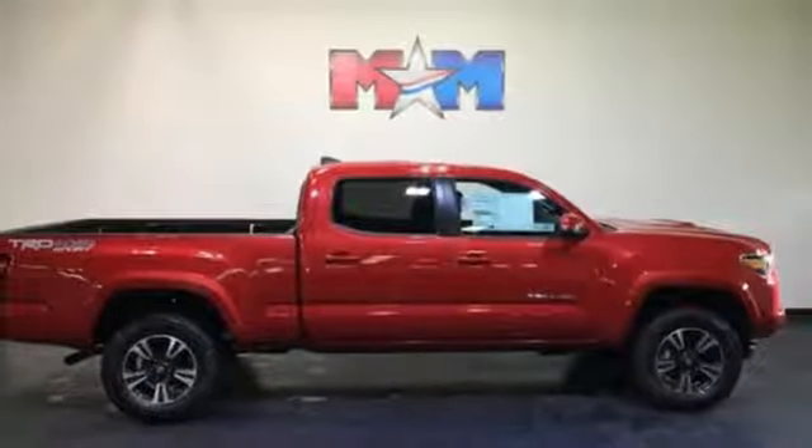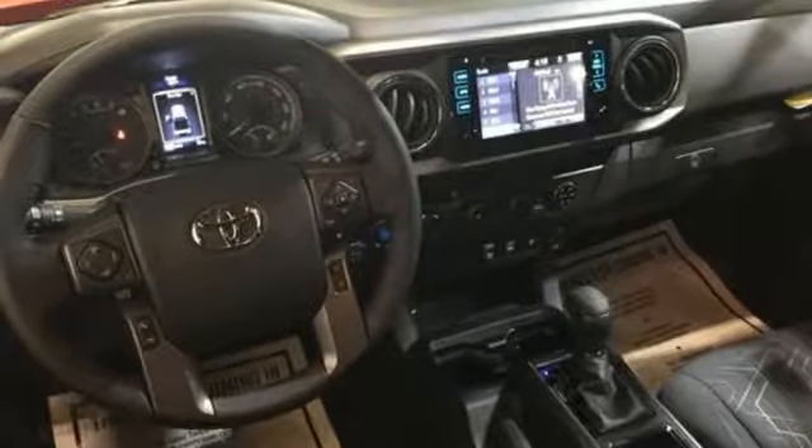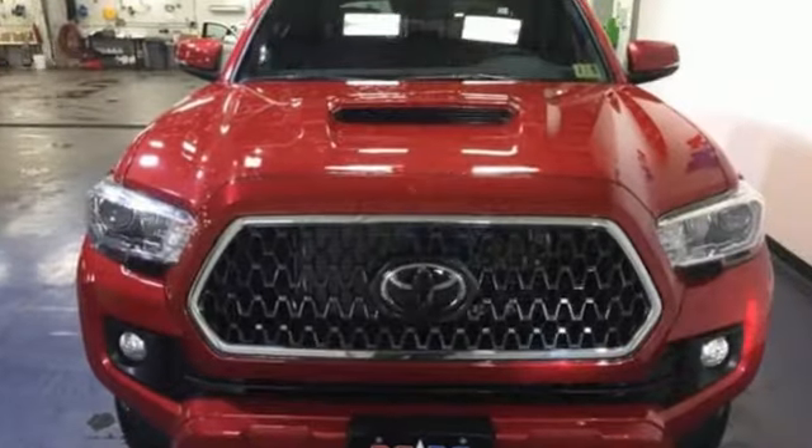You get the nitty-gritty of a truck and clever tech features with Bluetooth, Entune audio, and touchscreen display. Toyota Safety Sense protects you with an included pre-collision system with pedestrian detection, lane departure alert, automatic high beams, and full-speed range dynamic radar cruise control.